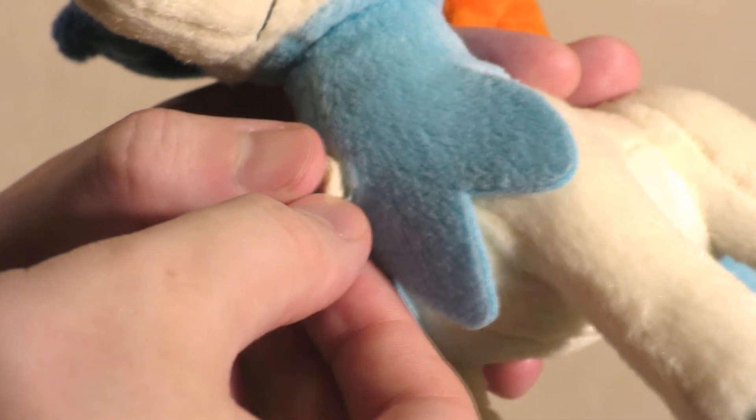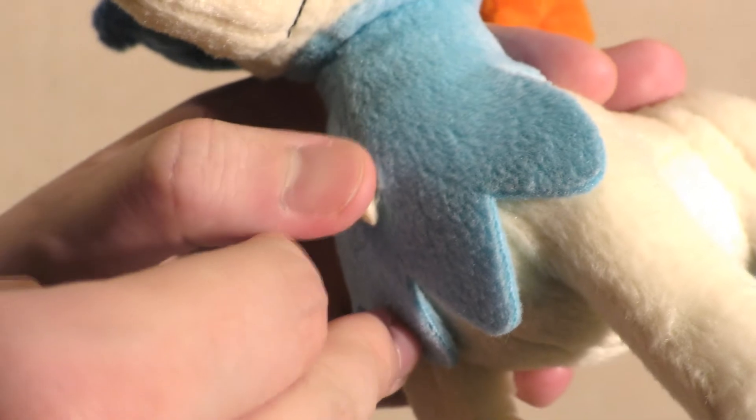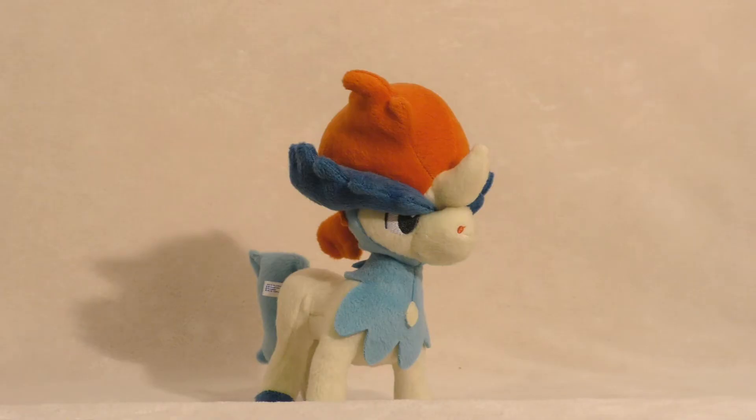I did go in to double check — it is actually glued on. I just realized there are some horrible implications about the use of glue on what is essentially a horse figure. Don't worry, Keldeo! I'll protect you from horrible implications!